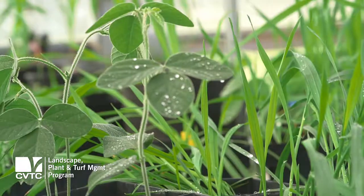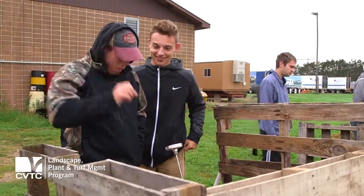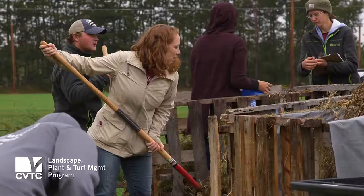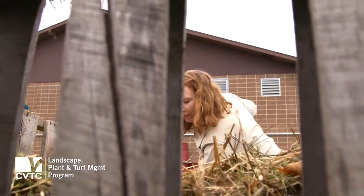All these things are kind of interrelated, so that's why I really like the program and would suggest people come here. It's exciting, and with the greenhouse, high tunnel, and all the resources provided, it's amazing. I'm very happy to be here — it's been a great experience and I've learned so much.